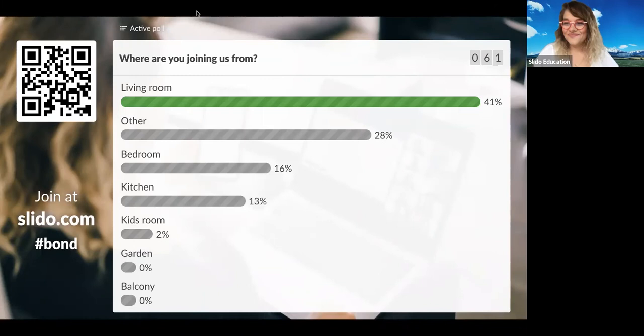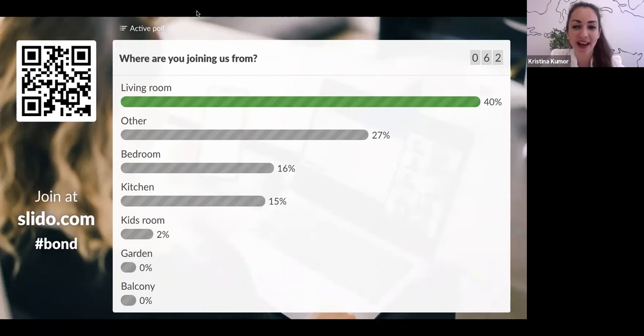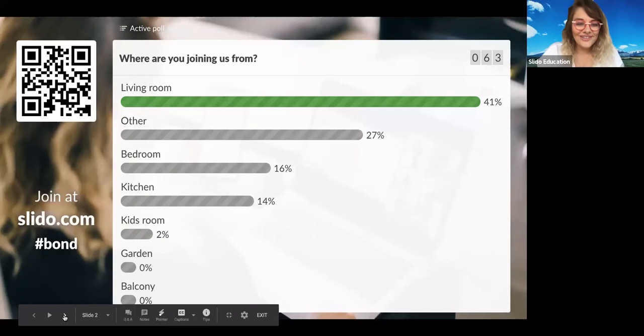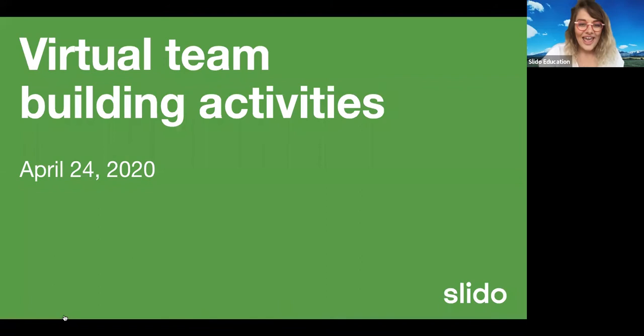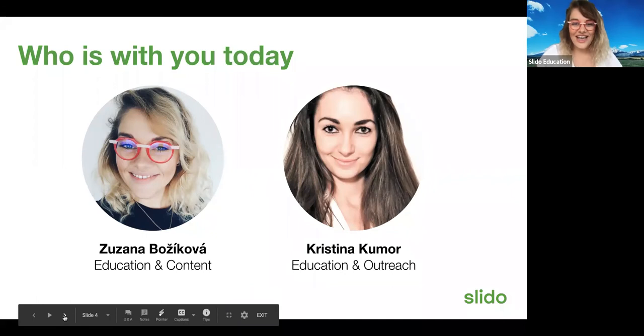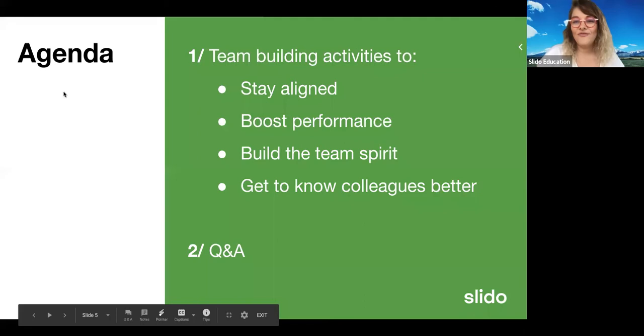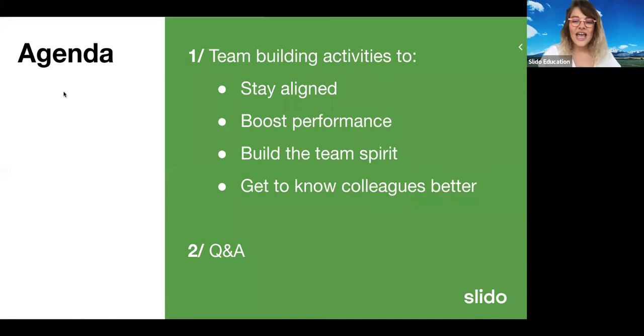I think we have plenty of people online already, so for those of you — thank you very much for joining today. We are talking about virtual team building activities that you can do for your remote teams. Just to introduce ourselves, my name is Susanna. My colleague here is Cristina. We are both in charge of education in Slido — I'm in charge of content, Cristina is in charge of outreach. What we would love to talk about today is 15 activities divided into four areas: stay aligned with your team, boost performance, build team spirit, and get to know your colleagues better.